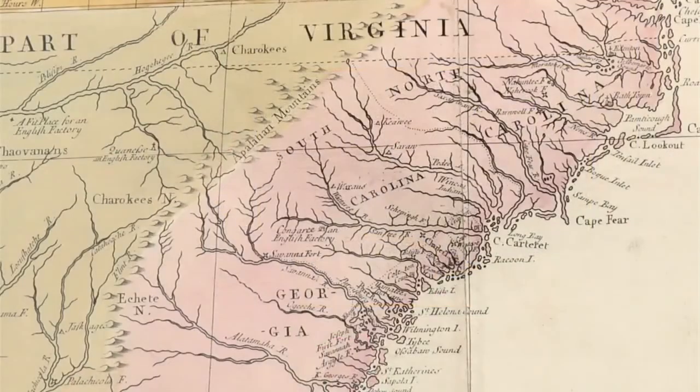This map was done by a British naturalist, Mark Catesby, in the 1730s. He was a naturalist who preceded Audubon and others and did one of the first — maybe the first — natural history of the southeastern U.S. This is also one of the first times that the British colony of Georgia appears on a map.